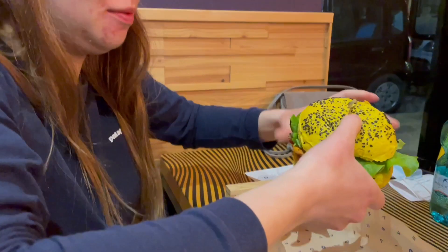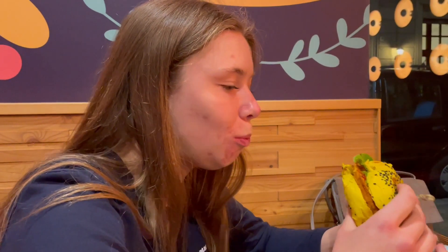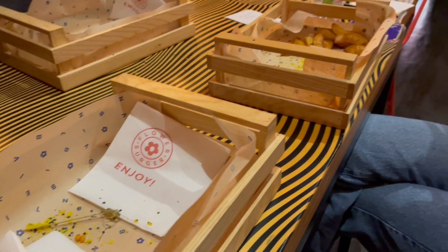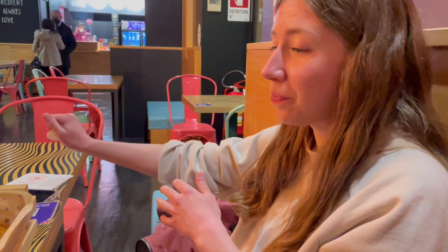It is pretty yellow - it's like glowing in the video. That is really good! The chickpea patty has a whole bunch of spices in it. This is really really yummy. So delicious - wow, I want three more.